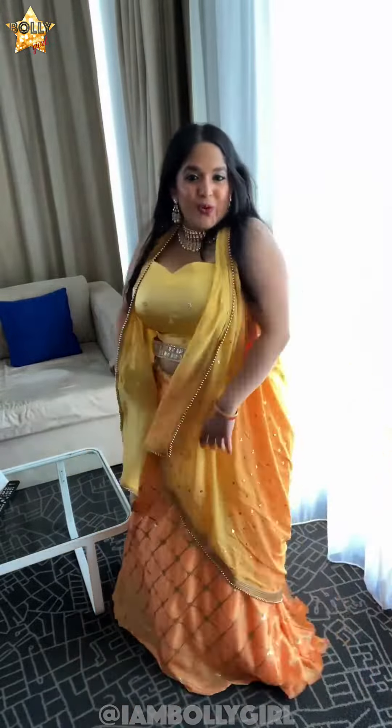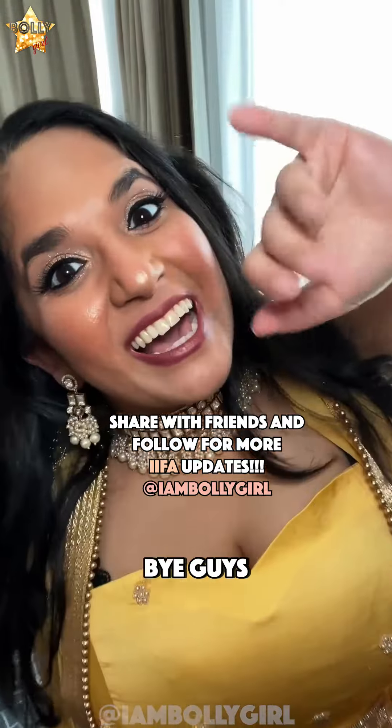I'm gonna go get some pictures taken and then I'm off to the green carpet. Wish me luck! Make sure to keep an eye out for the content. Bye guys!